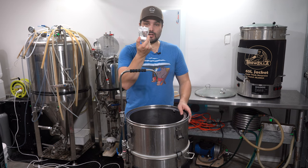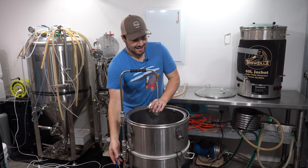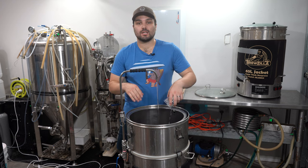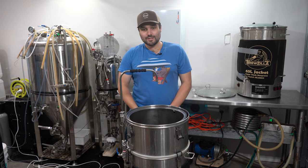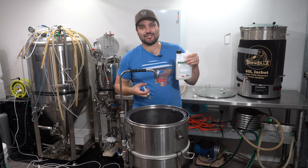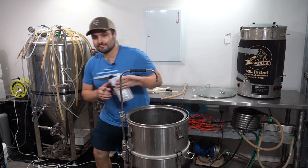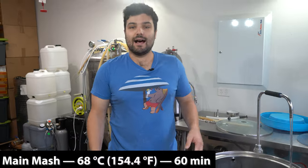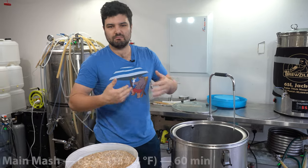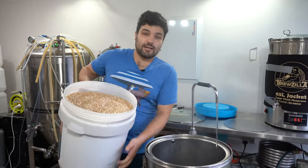Before we fully get cracking into our brew day, I'm going to add all of my mash salts now so they all get fully dissolved before we start mashing in our grains. We'll get this heated up for our mash temperature. I need to drop some acid — phosphoric acid. 4.5 mils of phosphoric acid into the mash to be exact. We are going to be mashing in at 68°C for one hour. I was tempted to go a little bit longer, but with so few specialty malts I don't think it'll matter. So one hour, 68°C.